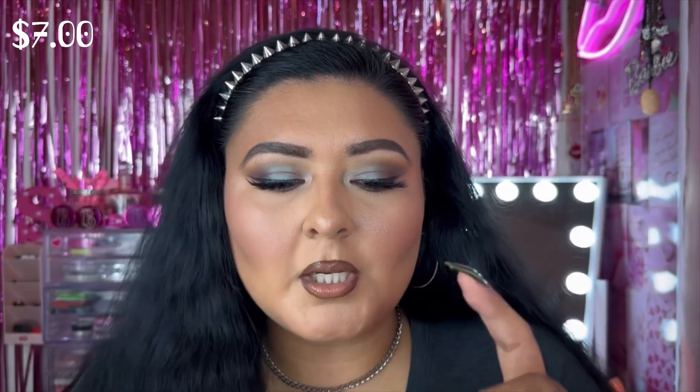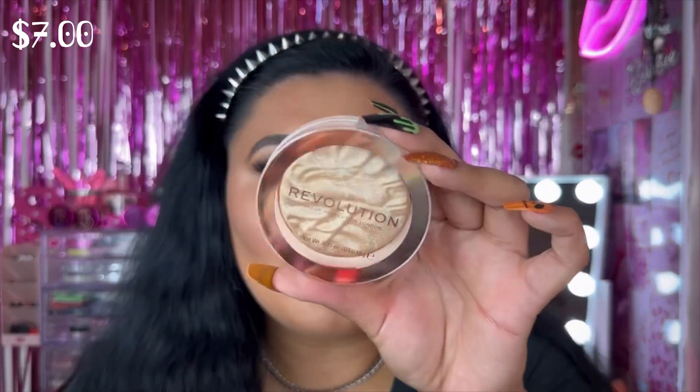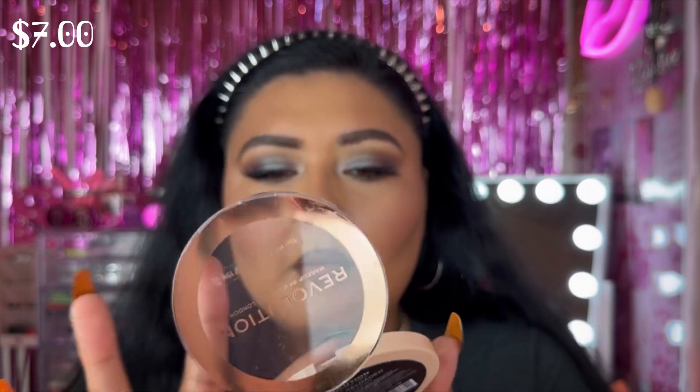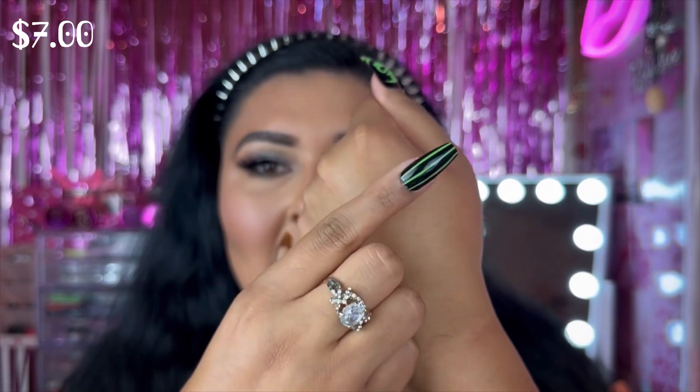The last two products come in bulkier packaging. First is their Highlighter Reloaded in Raise the Bar — let's swatch it — oh my goodness, that's beautiful and intense! Second is their Bronzer Reloaded in Long Weekend — it's like a shimmery bronzer. Both are $7 and baked formula. All of these Revolution face products look absolutely stunning.